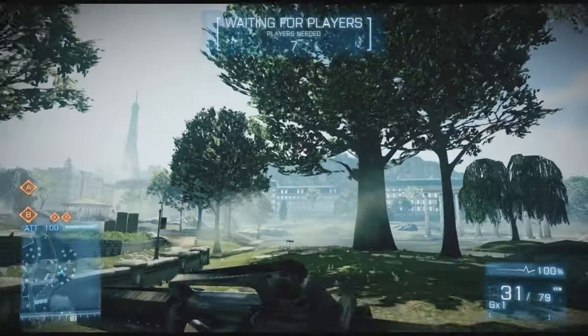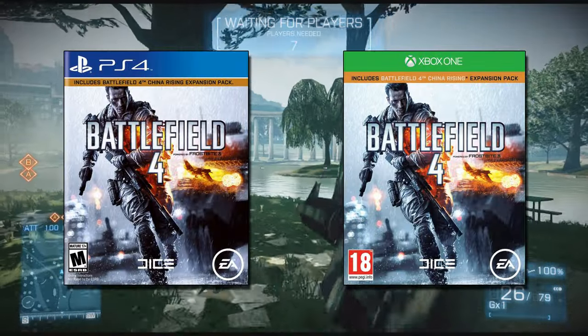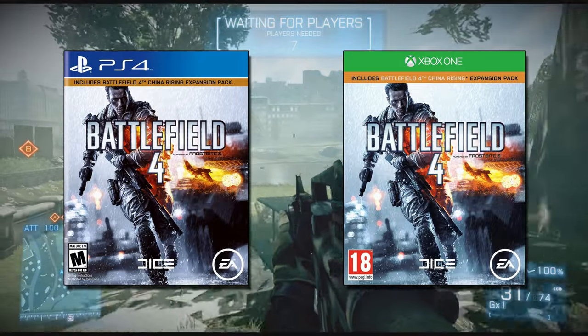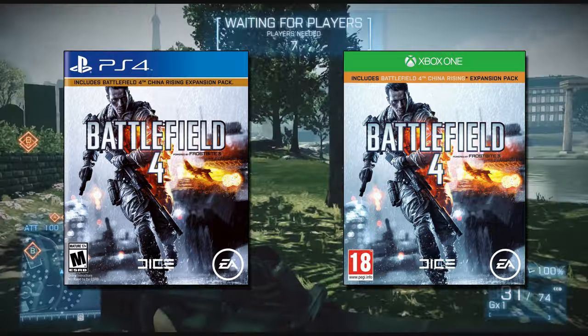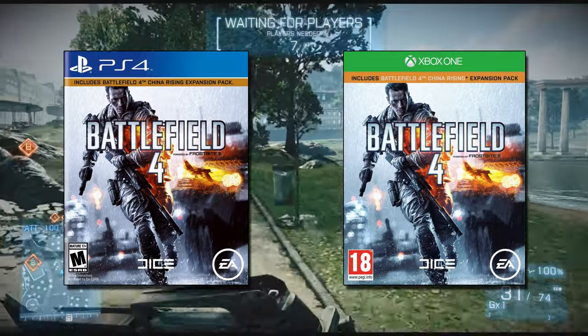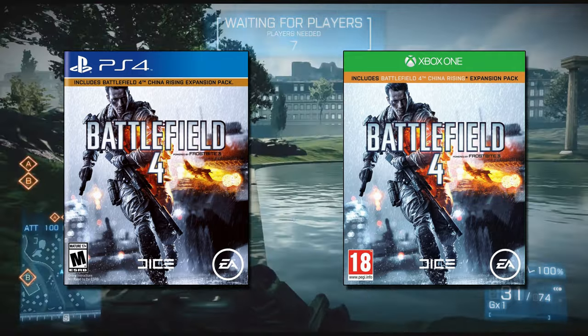I was thinking of buying the Battlefield 4 Premium Edition on Xbox One while it was on sale for £5.24, but then I saw it was cheaper on the PlayStation 4 for £3.49. As Xbox support are mucking me about, I decided to buy it on PlayStation instead and save some money as well.